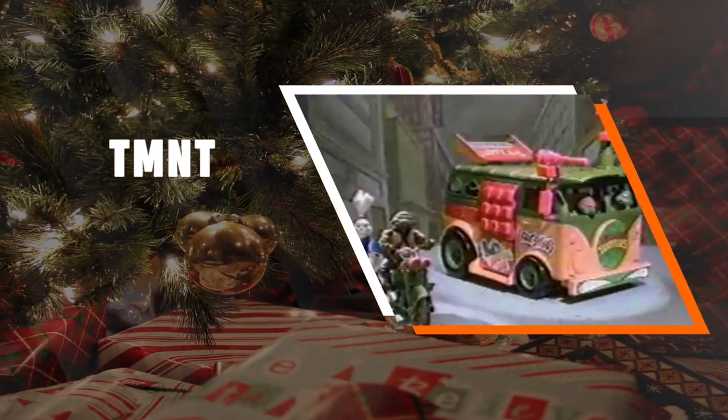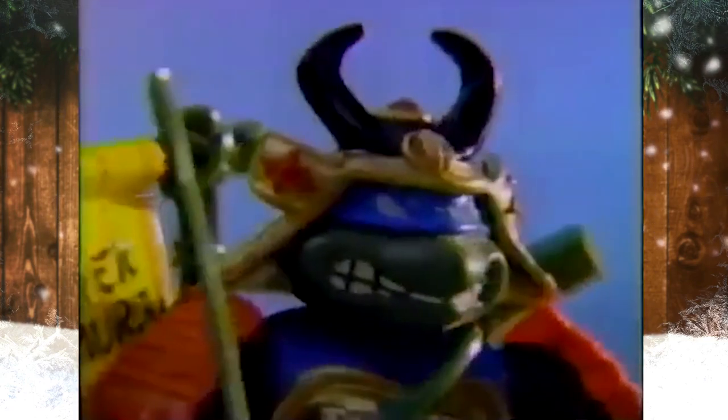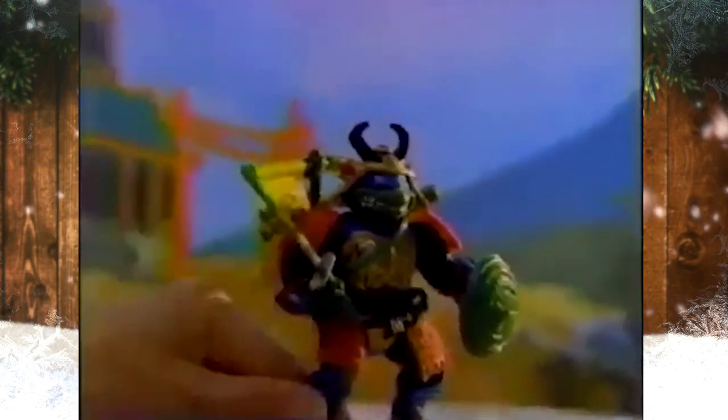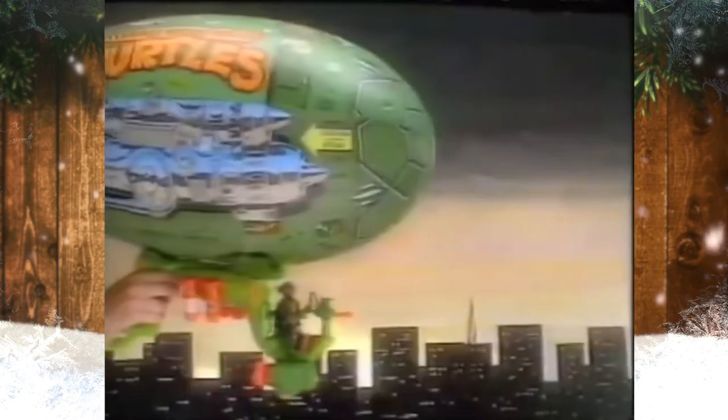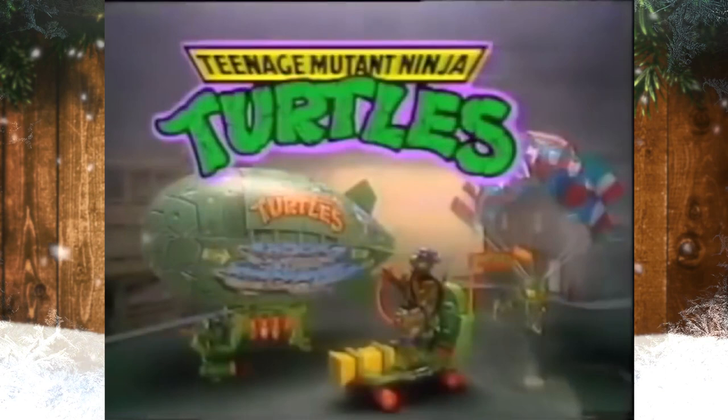Teenage Mutant Ninja Turtles. During the run of the 1987 TV series, Playmates Toys produced hundreds of Teenage Mutant Ninja Turtle action figures, along with vehicles, playsets, and accessories, becoming one of the top collectibles and toys for children during the mid-80s.